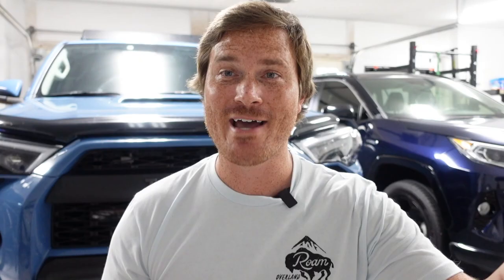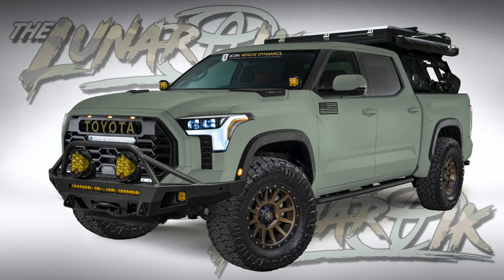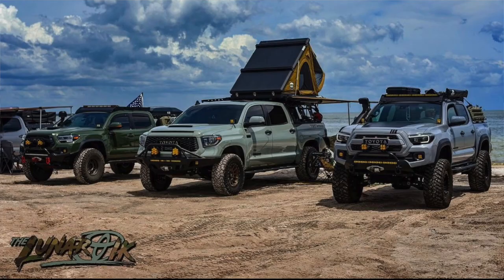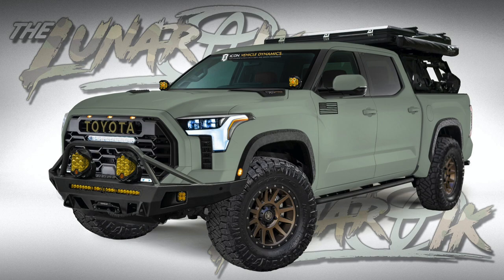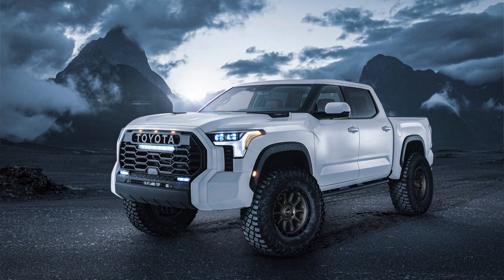The last render is from my buddy Lunartick over on Instagram. He's going to buy this truck and wrap it in lunar rock, so he basically put his C4 bumper, Icon suspension, Nitto tires, and the whole bed rack from his current Tundra onto the new Tundra, wrapped in lunar rock. It looks really good. Again, he chopped off the lower half of the bumper, so it's not a big old C4 bumper up front. That render is a very, very good one.